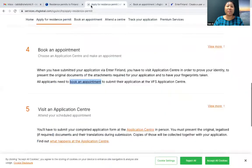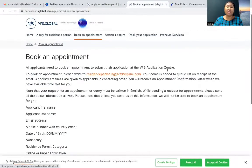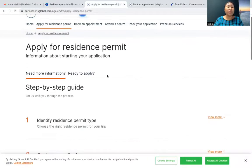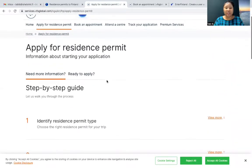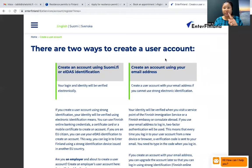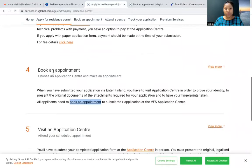So after applying, this is the VFS Global website. This is just a guide of what you are supposed to do when applying for a residence permit. All this is not relevant if you've already done your application. So if you've applied through Enter Finland and paid your application fee through Enter Finland, all you need to do is go to the fourth point, which is 'book an appointment.'